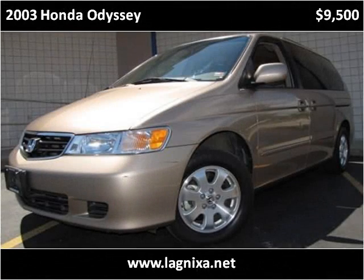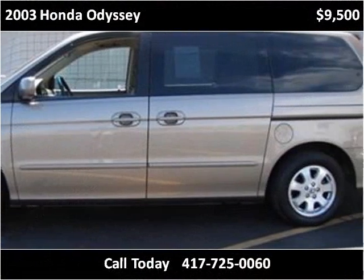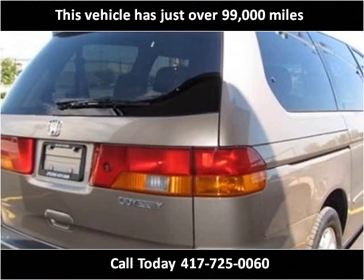This 2003 Honda Odyssey is available from Lipscomb Auto Group. This vehicle has just over 99,000 miles.